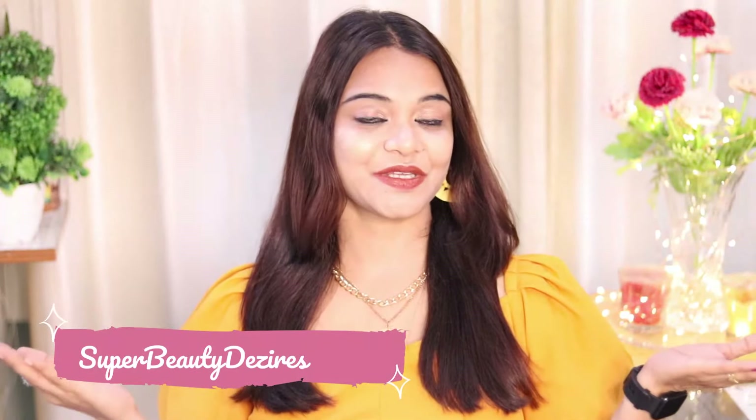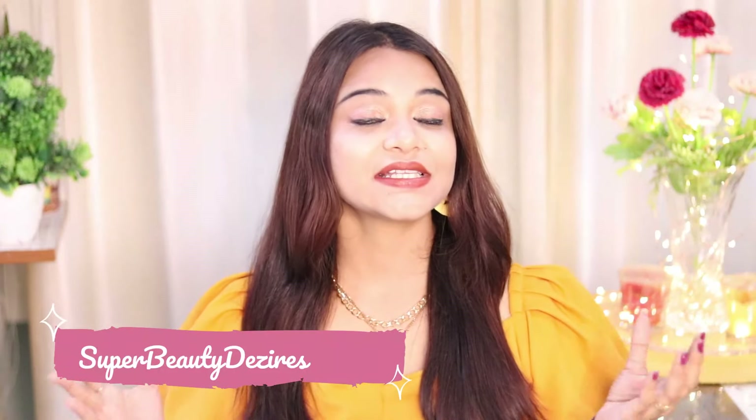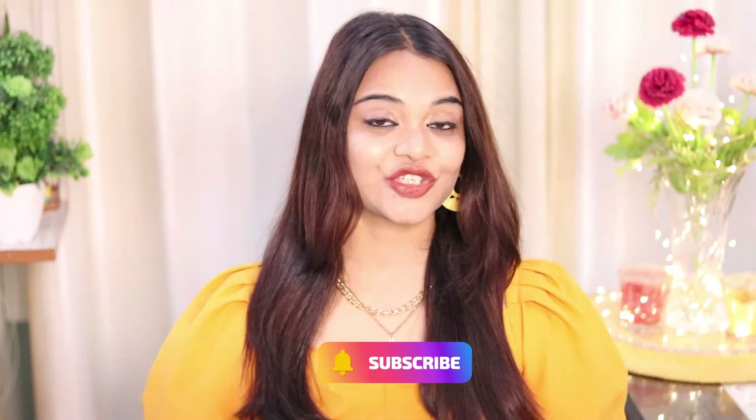Winters have come! Congratulations to all those who like winters and be careful to those who are very frustrated. Welcome to my channel, girls. I am Prerna and my channel's name is SuperBeautyDesires. In today's video I am going to sort out all your winter-related problems. Keep watching, and if you are new to my channel please consider subscribing. If you like this video, hit like. Let's get started.